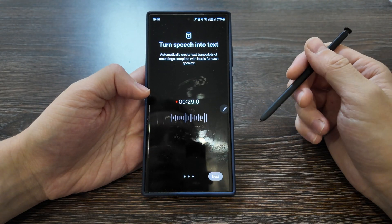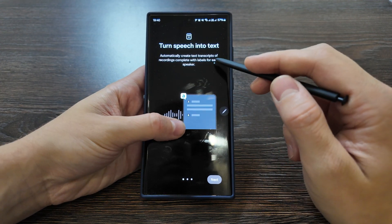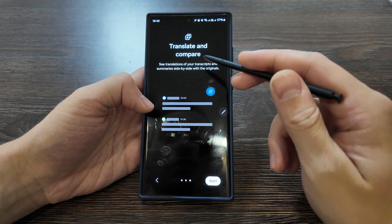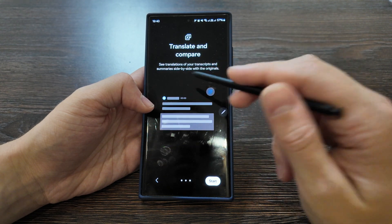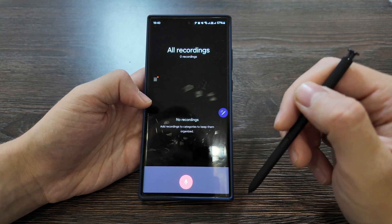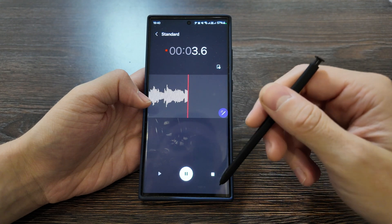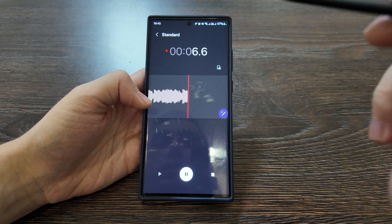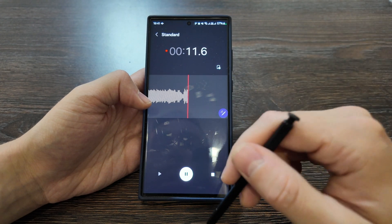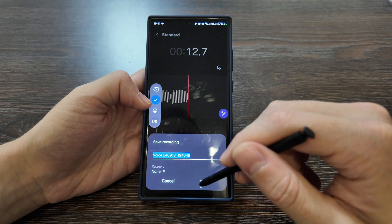Let's check out what's new in Voice Recorder. You get automatic text transcription of recordings complete with labels for each speaker — nice. You can also summarize recordings and translate to compare — see the translation of your transcript and summary side-by-side with the original. Let me try it: 'Hi there, my name is Tim and we are working together on this video regarding new AI features for Galaxy S23 Ultra.' Let's stop and save.